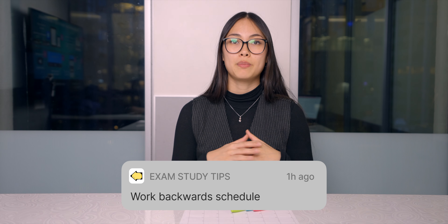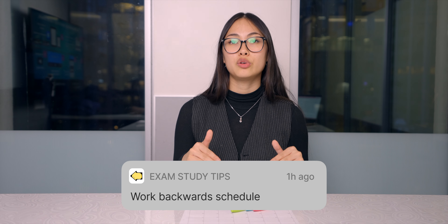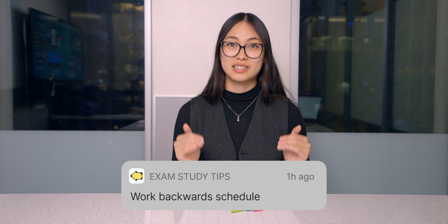Number one: the work backwards schedule. Making an exam schedule is critical for setting yourself up for exam success. So let's design a work backwards schedule for my exams this semester.